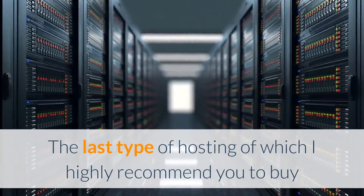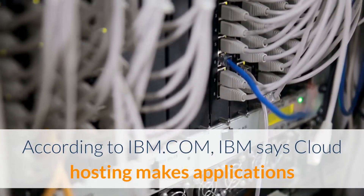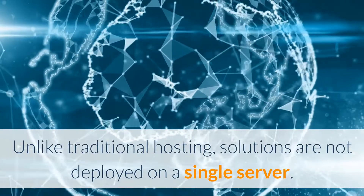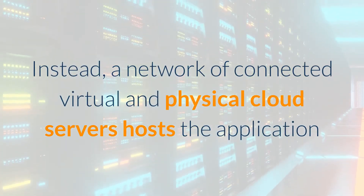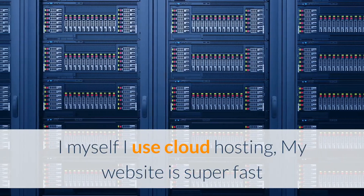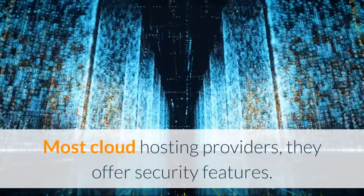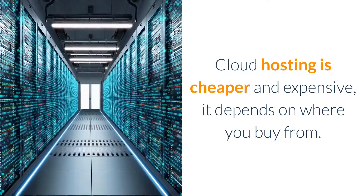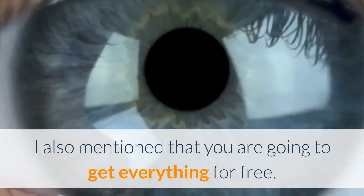The last type of hosting, which I highly recommend, is cloud hosting. According to IBM.com, cloud hosting makes applications and websites accessible using cloud resources. Unlike traditional hosting, solutions are not deployed on a single server. Instead, a network of connected virtual and physical cloud servers hosts the application or website, ensuring greater flexibility and scalability. I personally use cloud hosting — my website is super fast and has never gone offline. When your website is offline, you lose money. Most cloud hosting providers also offer security features. Cloud hosting can be cheaper or expensive depending on where you buy, but don't worry — I am going to show you how to get everything for free.